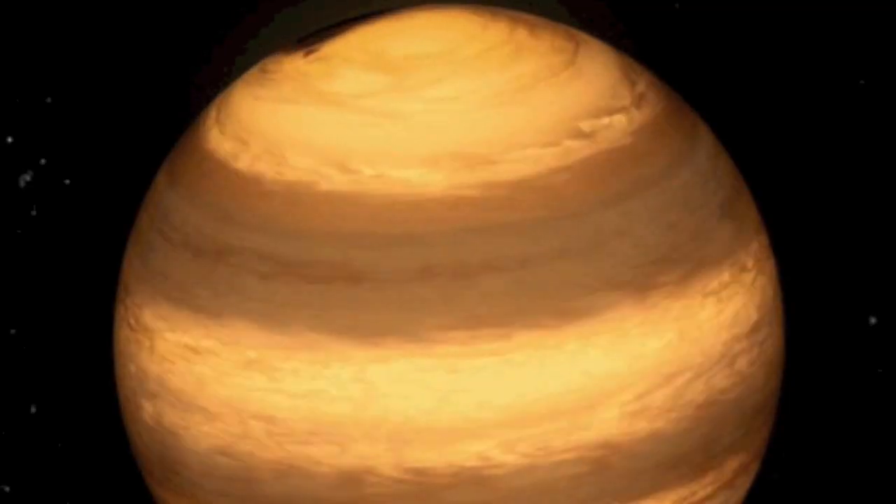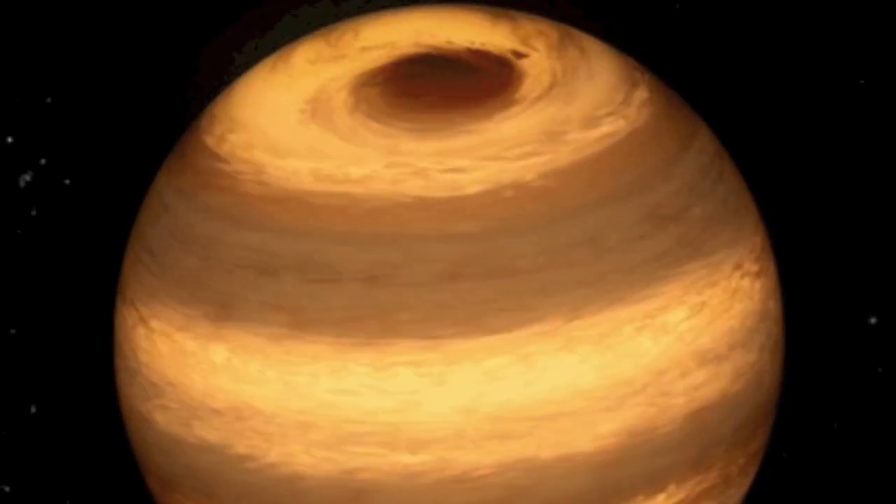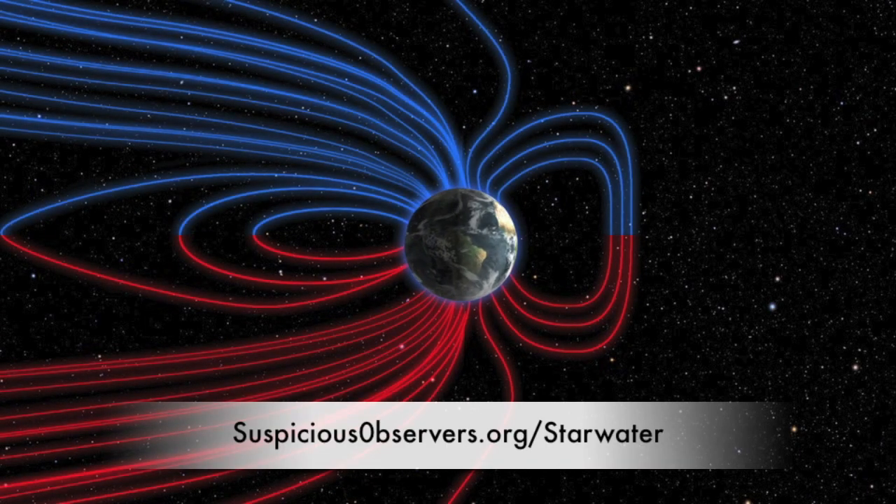Storms on stars? Cold stars? Yes, these things exist, and they actually have a nice and very necessary place in the Starwater series. Learn more about them and more in the most watched video series we have at Suspicious Observers, outside of these morning news of course.